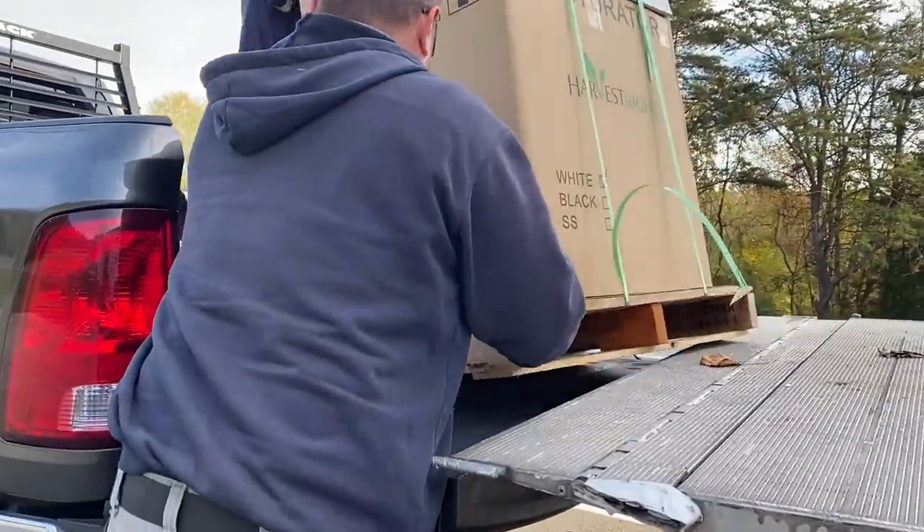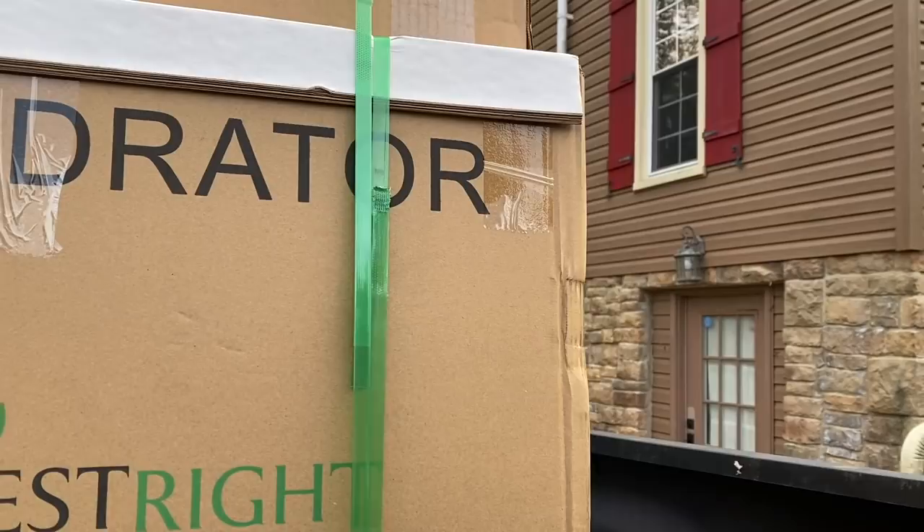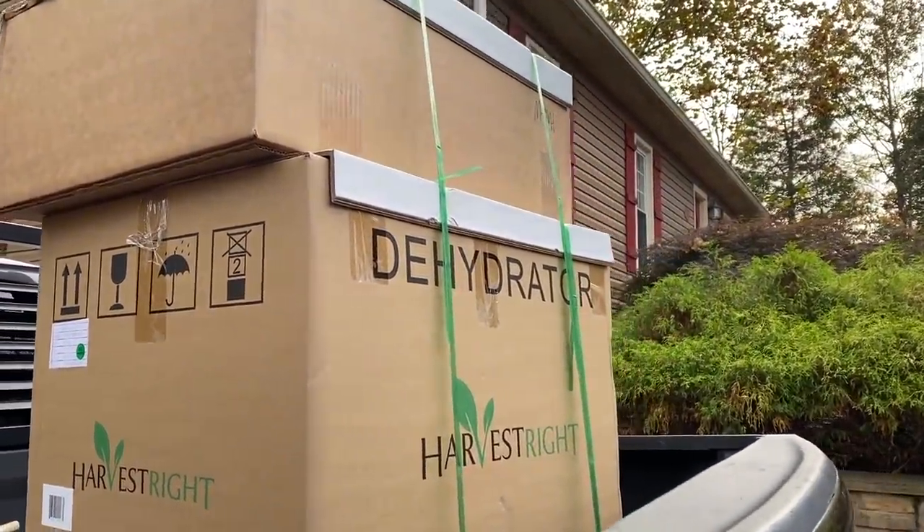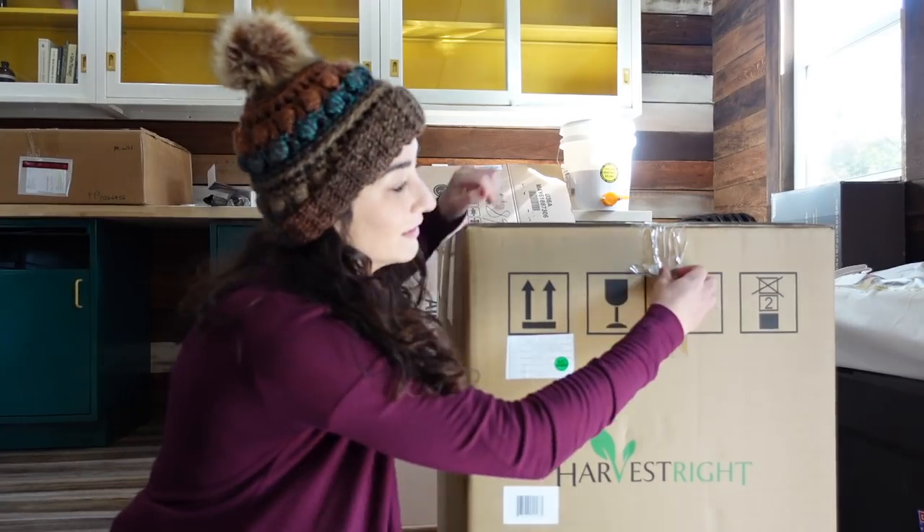It's still a little cold in here — we haven't gotten the heating and AC unit hooked up yet, but I do have a little heater. The other day we picked up our freeze dryer; it came in pretty fast and my husband and I dropped it off here in the apothecary. We figured this would be the best place for it since they do make a little bit of noise. It's also an awesome opportunity to teach and show people how it works, especially when it comes to freeze drying herbs.